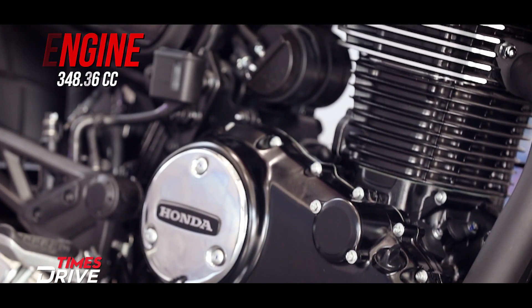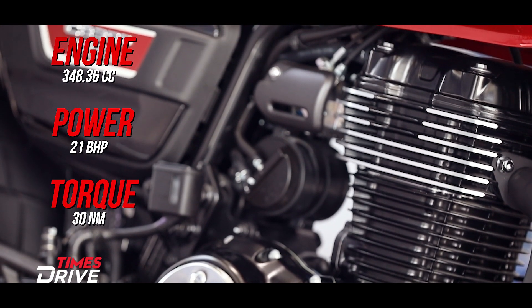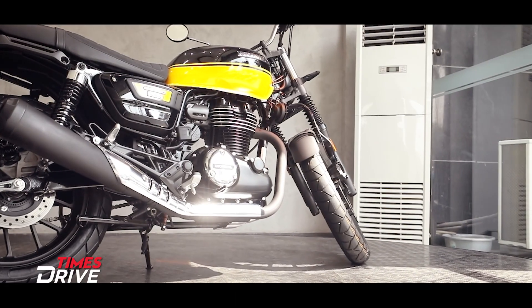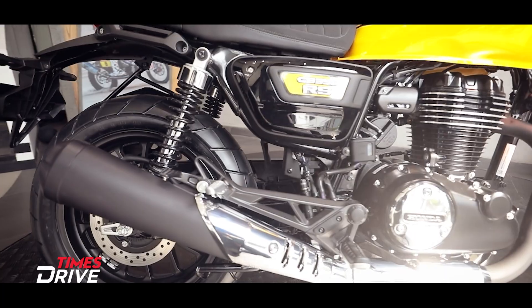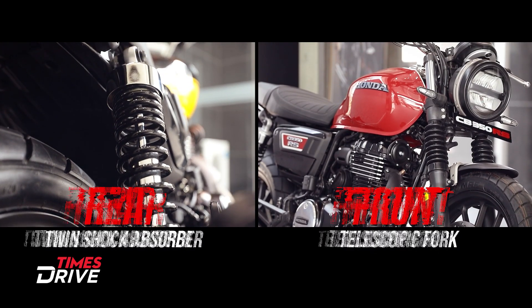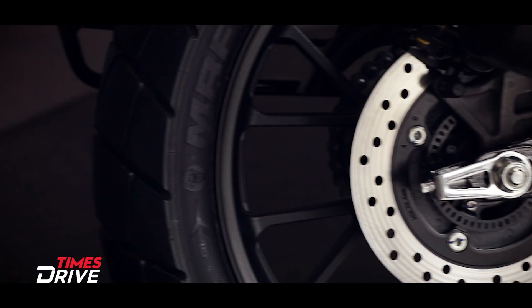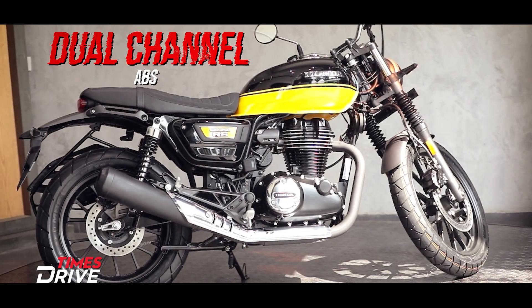The engine sits on the same frame as the CB 350 H'ness. It's the same 350 cc unit which produces 21 bhp of power and 30 Nm of torque, paired with a 5-speed gearbox. The suspension setup is also the same — front gets telescopic forks and the rear has twin shock absorbers. The front has a 310 mm disc and the rear gets a 240 mm disc.